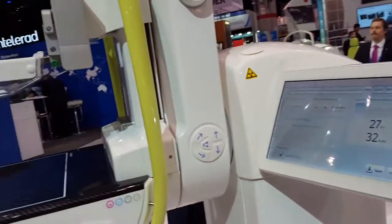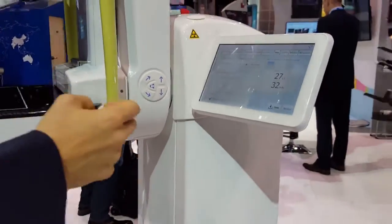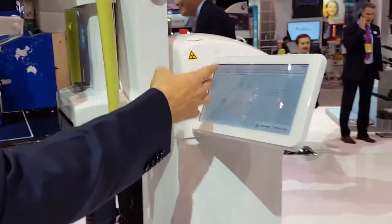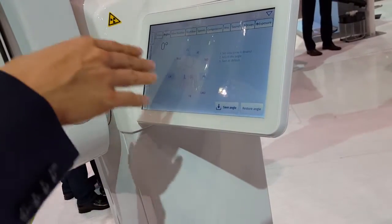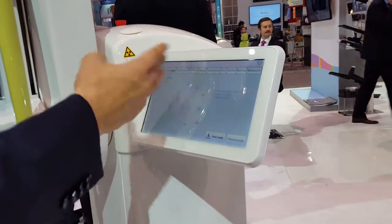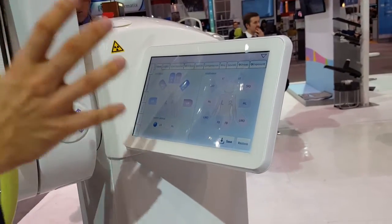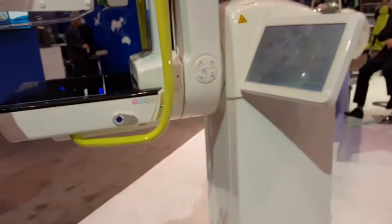On an MLO, does it automatically angle to 45 degrees when you click MLO, or do you have to position it yourself? It will automatically do it — you set your angles previously. Clinics usually set MLO views at 45 or 50 degrees, but you can compare clinic to clinic with different preferences. You can add additional views or remove views you're not using, so you only see what you're actually using and get rid of excess information that might disturb your workflow.